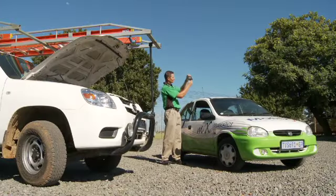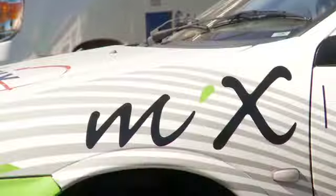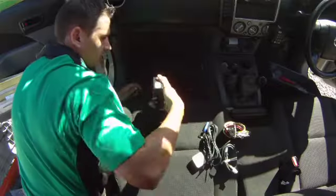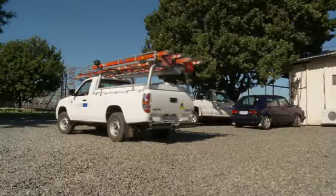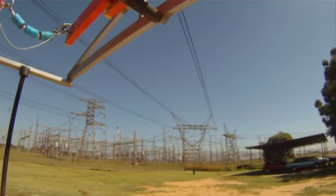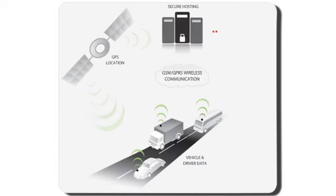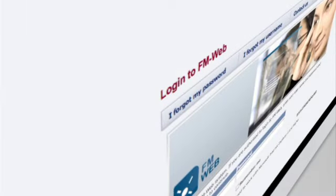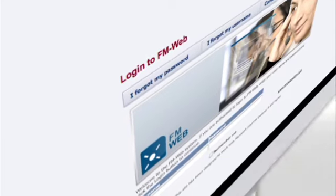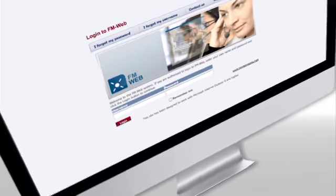At the heart of our solutions is this onboard computer. It connects to your vehicle's control systems and captures detailed information about your vehicles and drivers, which is then transmitted to our secure data centers with world-class facilities, guaranteeing a 99.9% uptime. From here, the information is served via our web portal, FMWeb, to your desktop for instant online access anywhere, anytime.